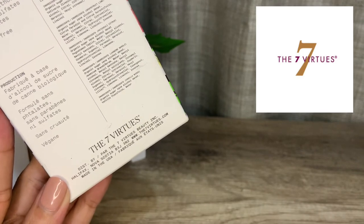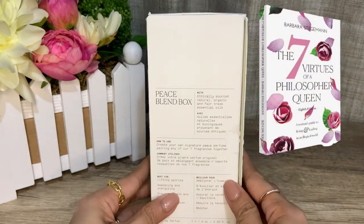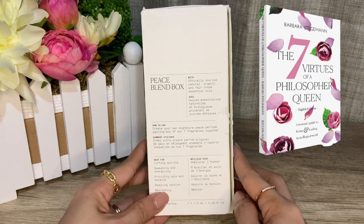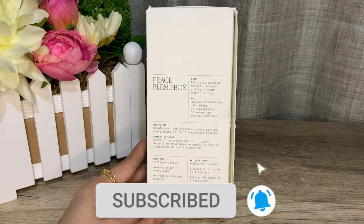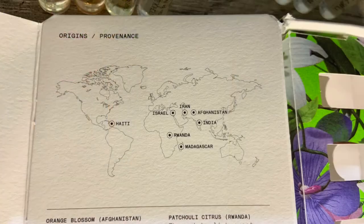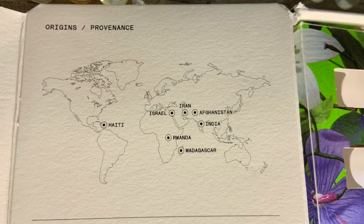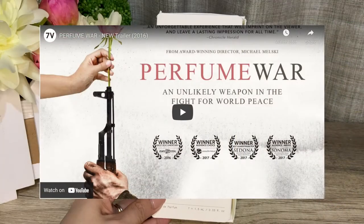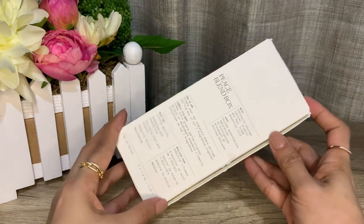A few tidbits on the brand: The Seven Virtues was founded by Canadian journalist Barb Stegman, who wrote the book 'The Seven Virtues of a Philosopher Queen,' a women's empowerment book inspired by her best friend's peace efforts in Afghanistan. She continued to support the cause by sourcing perfume ingredients from not only Afghanistan but other countries like Haiti, Rwanda, Iran, Madagascar, and India. I will leave a link to their documentary called 'Perfume War' if you'd like to know more.